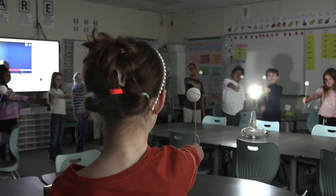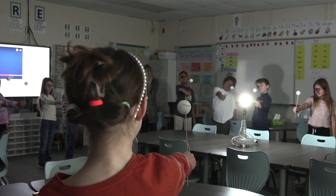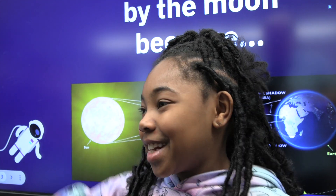Mr. Darling taught us with the moon and the fuzzy ball with the face on it. That's the moon, and he brought in light for the Sun, and we had to hold it up like this, and we could turn around and do this.